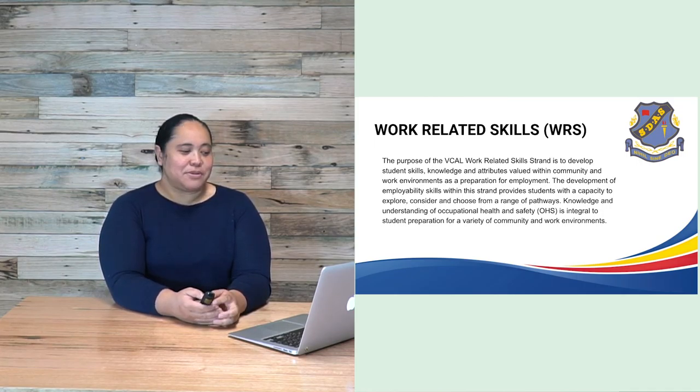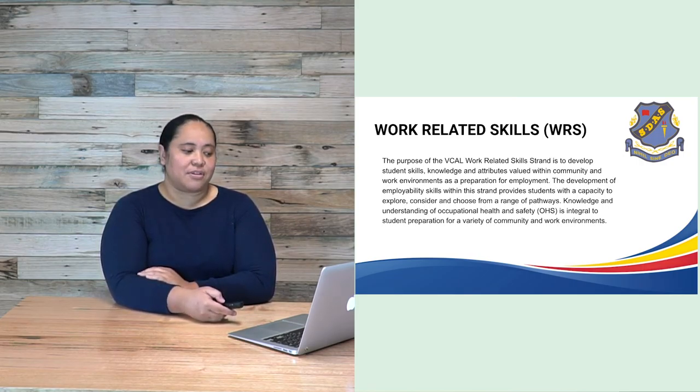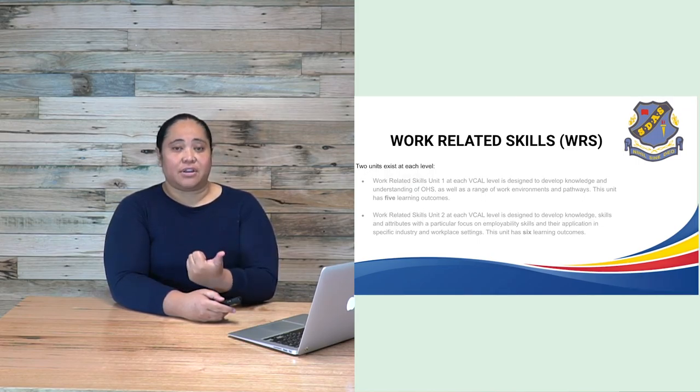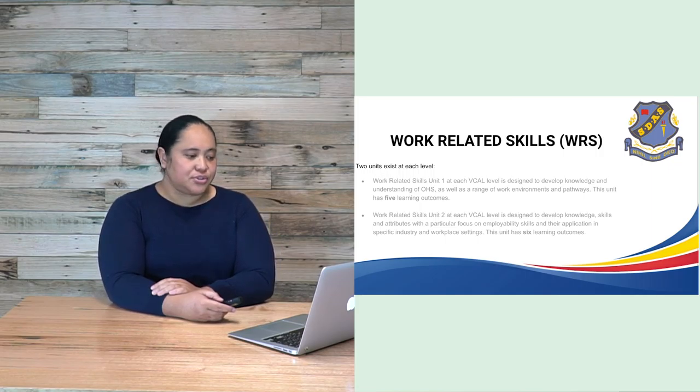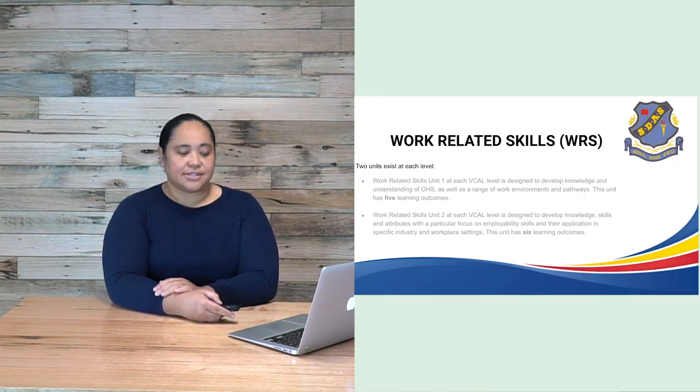The purpose of the VCAL work-related skills strand is to develop student skills, knowledge and attributes valued within community and work environments as preparation for employment. The development of employability skills provides students with the capacity to explore, consider and choose from a range of pathways. Knowledge of occupational health and safety is integral to student preparation. There are two units for each level — foundation, intermediate and senior. Unit one develops knowledge of OH&S and a range of work environments and pathways, with five learning outcomes. Unit two focuses on employability skills and their application in specific industry and workplace settings, with six learning outcomes.